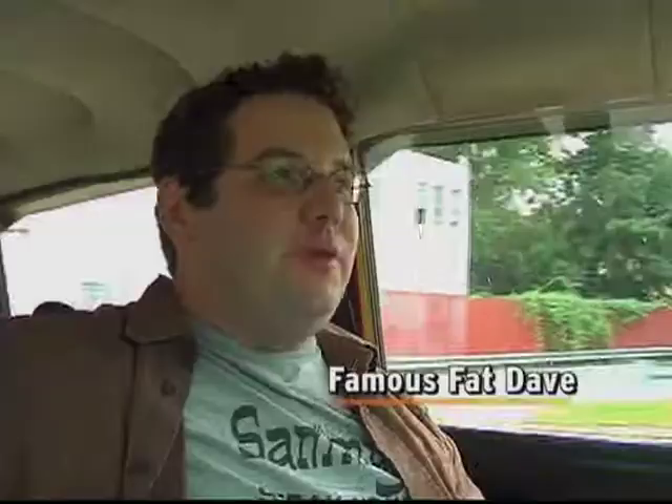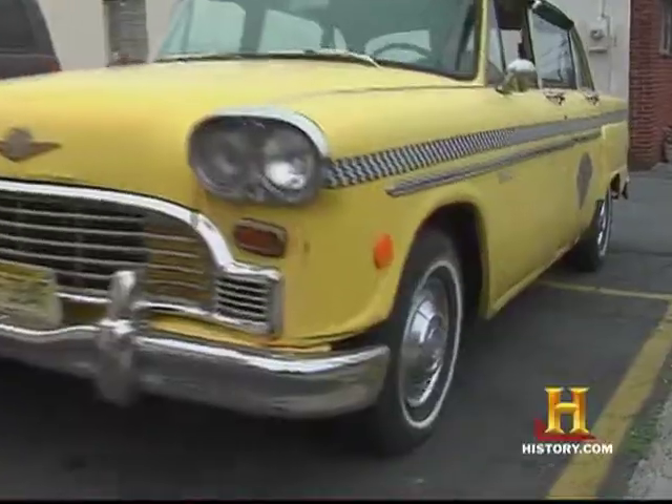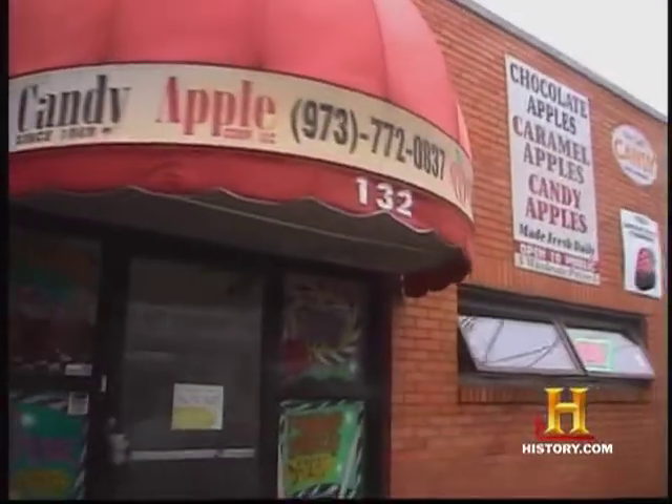Famous Fat Dave coming at you on an eating tour. Holiday Foods and it's Halloween time. When I think Halloween, the taste I want on my lips is candy apples. So I'm here at Metro Candy Apple Incorporated, where they make 40,000 candy apples every Halloween. I'm going to go in and see if they'll tell me the secret and maybe let me taste a few.